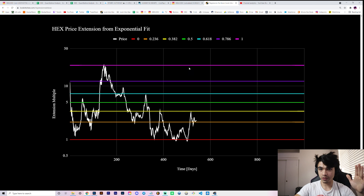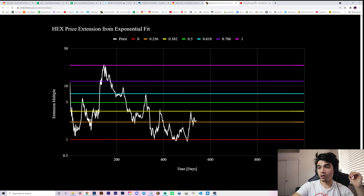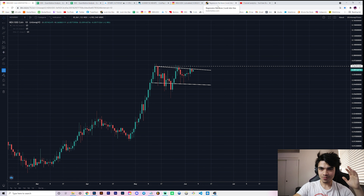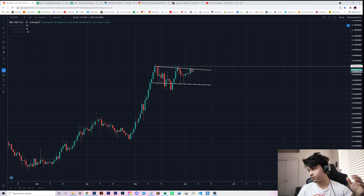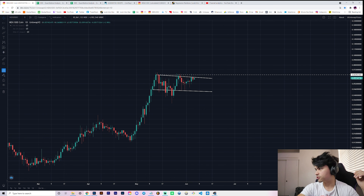We seem to have respected the yellow as resistance, came back down beneath the orange, back up above it, and now we seem to be holding it as support. Check out hex.com - built from scratch, completely free, just a resource for the community so you can see all these graphs and more in real time without waiting for a new video. We also have a test of resistance on my channel analytics at around 17k impressions approaching on June 1st. Thanks for watching - leave a thumbs up if you enjoy this kind of HEX quantitative technical hybrid analysis, be subscribed, turn on the bell for post notifications since we drop videos every single day.